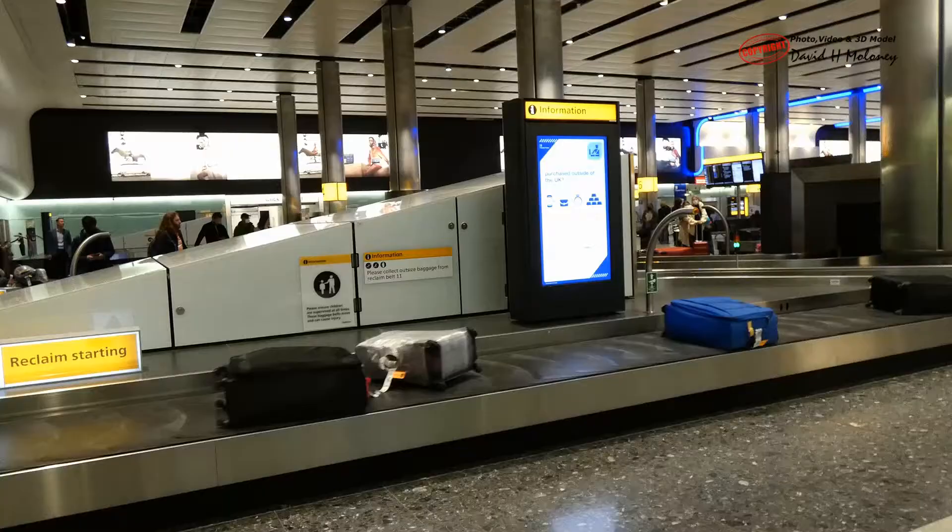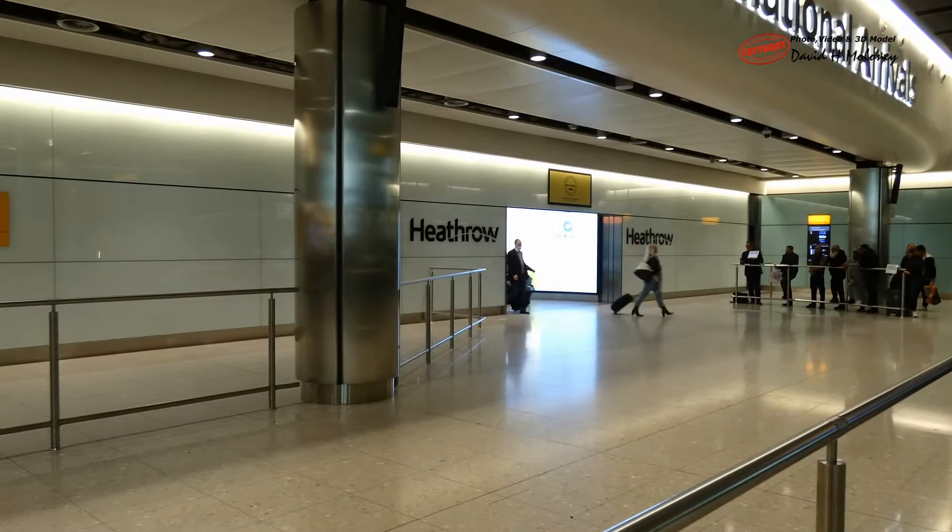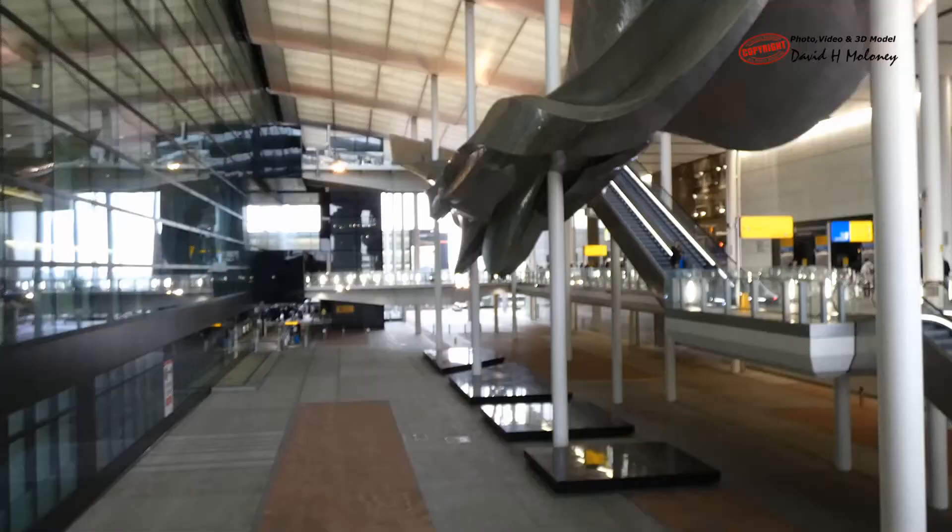Airports are divided into two areas: land side and air side. The land side area is open to the public, while access to the air side area is tightly controlled.